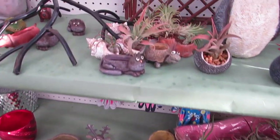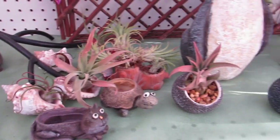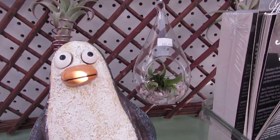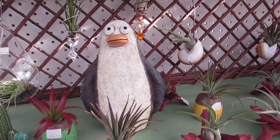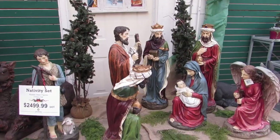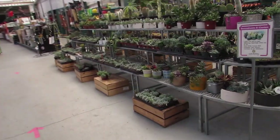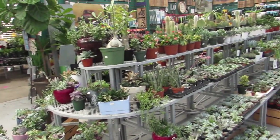Look at him — they have some of those cute little pots to put them in. It's horrible — look at that little penguin. Oh, the hanging glass ball is cute. They got cute stuff. Okay, that seems to be it for us here today at Coleman's.